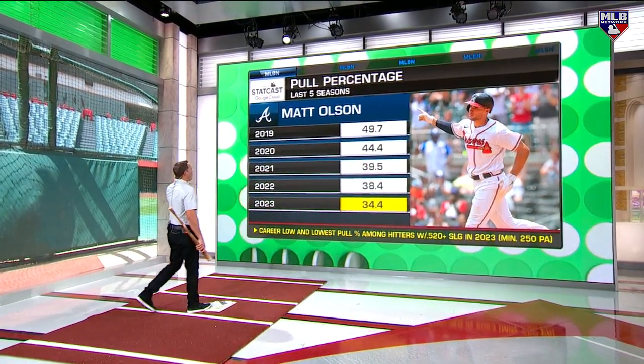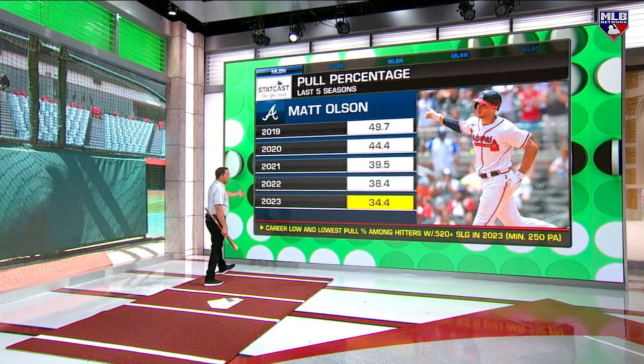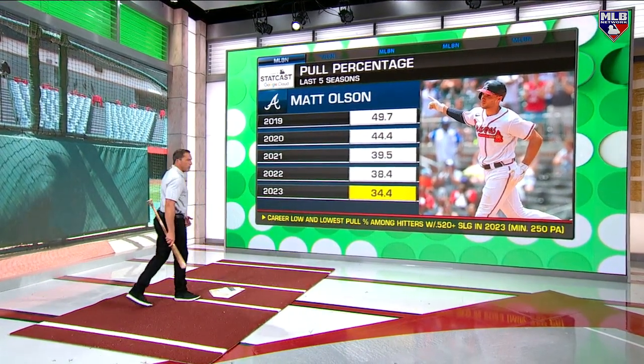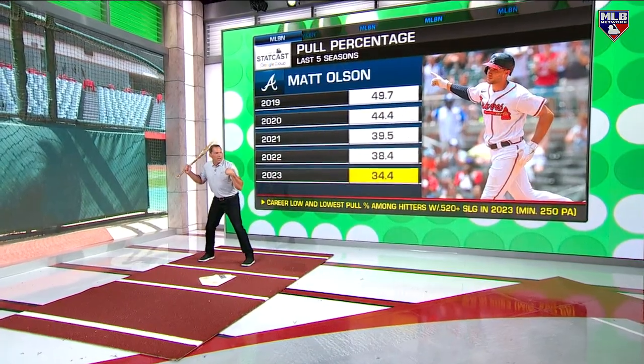Yes — the pull percentage boards, last five seasons. He was almost pulling 50 percent of the time. The numbers don't lie: 34.4 percent of the time he's pulling the baseball. He's made an honest effort to stay through it.